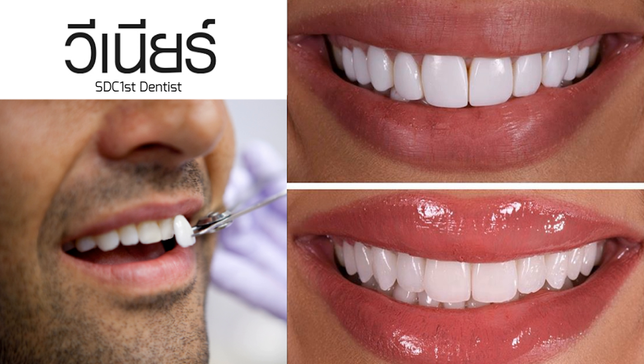Rest assured that either procedure is virtually painless and can be completed in as little as two visits. Best of all, your new veneers should appear completely natural. Although they are super strong, porcelain veneers are not indestructible. You should avoid hard and sticky foods. If you grind your teeth at night, wear a night guard to protect your beautiful new smile. With proper care, your porcelain veneers can last 20 years or more.